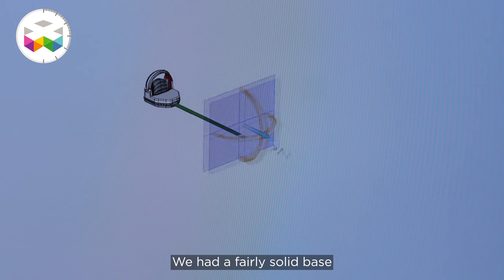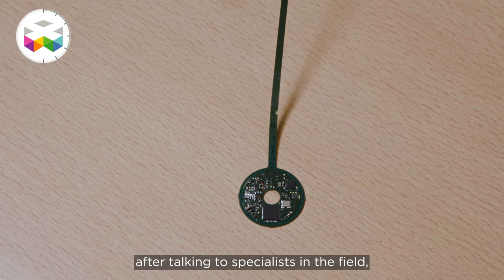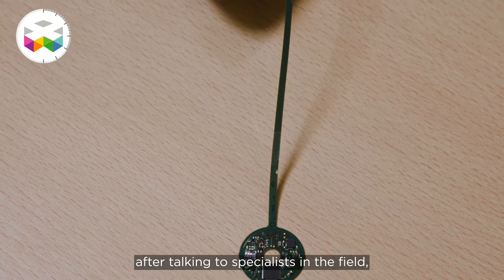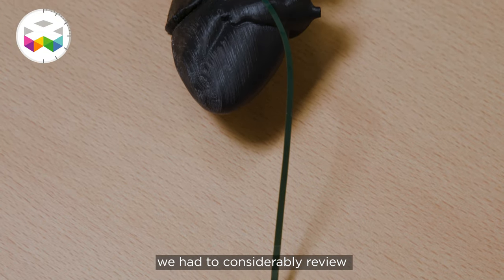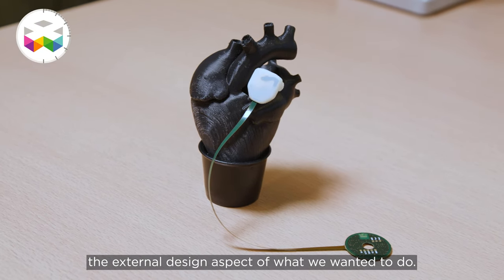In cardiac surgery, we are working hand in hand with engineers. Everything that we do depends on engineers — our heart-lung machines, our prostheses, heart valves, pacemakers, defibrillators — engineers are everywhere around us, helping mechanically or electronically. We had a solid base at the beginning of this project. However, we realized through discussions with specialists in the field that we had to considerably rework the exterior design of what we wanted to do.